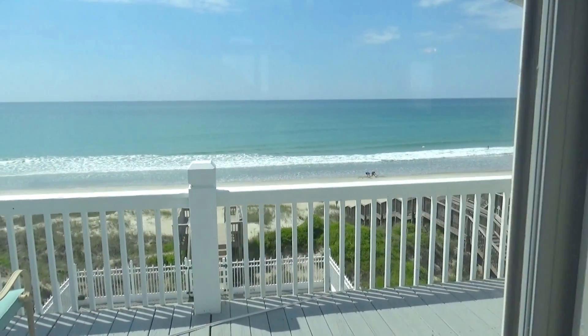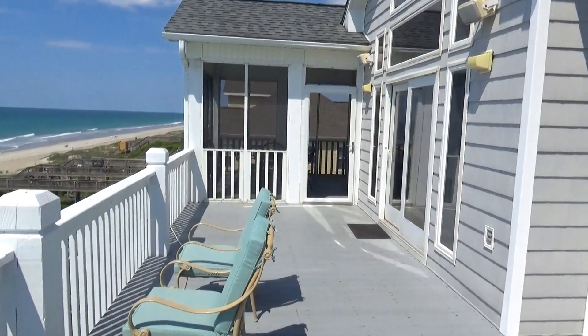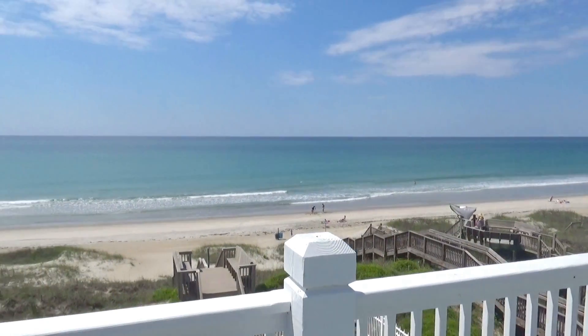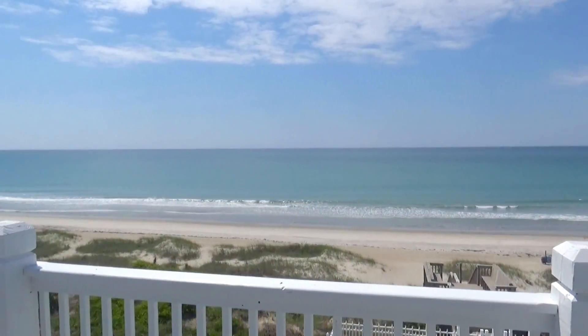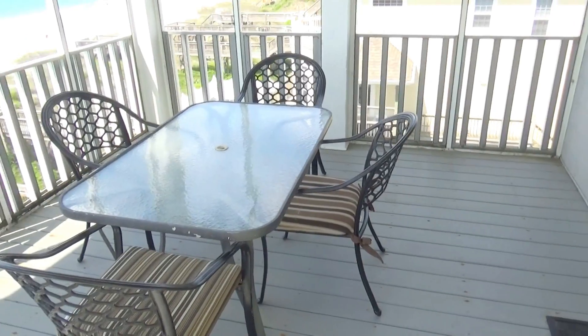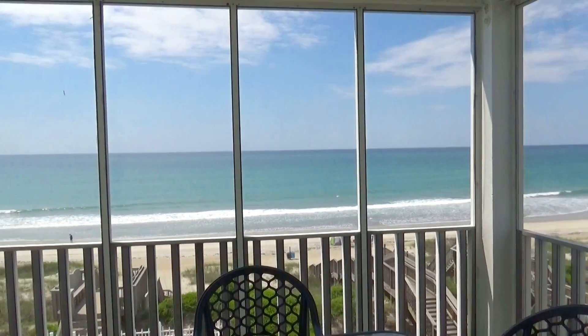Kick back and catch a view, or just head out to the deck and feel the breeze against your face. Nothing like having a panoramic view every sunrise and sunset during your time in Emerald Isle. If you need shade, you can enjoy your screened-in porch.